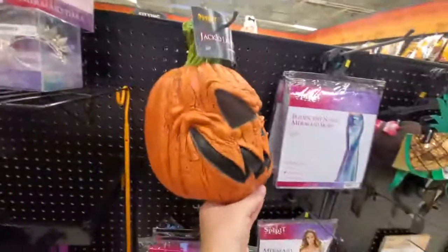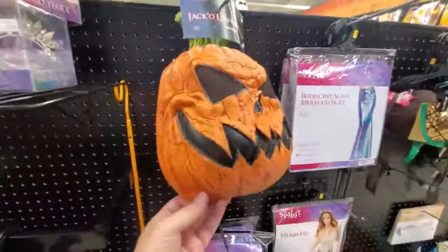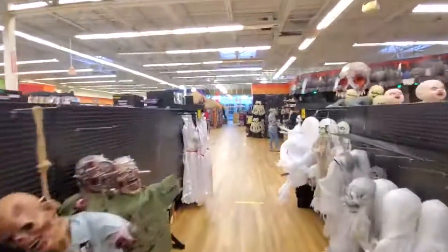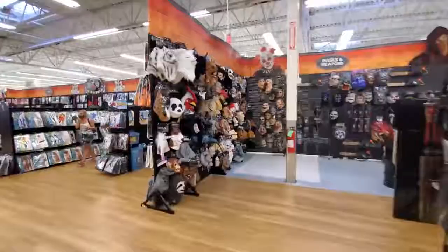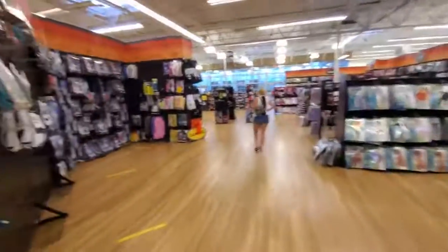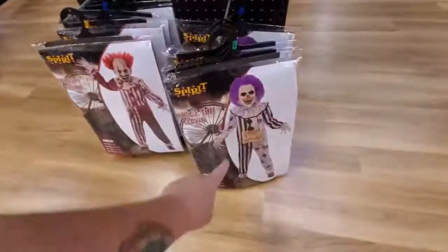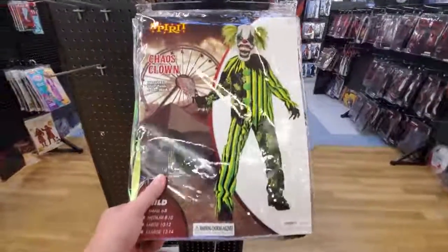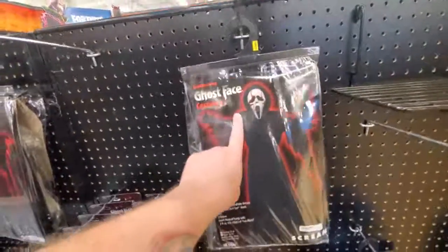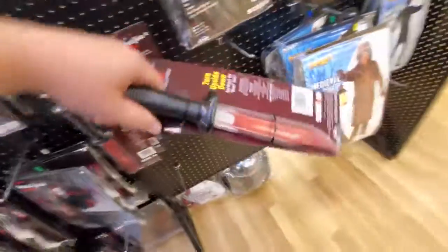Look at this scary jack-o'-lantern mask — this reminds me of the Silver Shamrock masks from Halloween Part 3, that is creepy. Make sure you tell me if there's anything you want me to look for in these stores — costumes, props, whatever. There's just so much stuff in here it would be impossible to show you everything. Gotta love the hugs though. Chaos Clown — I don't know if I've ever seen this one before but I like those colors. Somebody told me to look out for Scream stuff — I love Scream. Here's one of those knives where the blood drains.